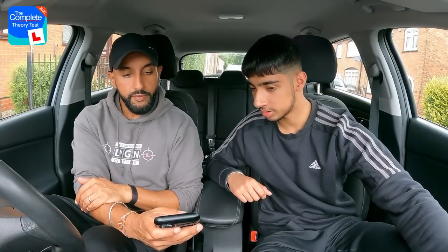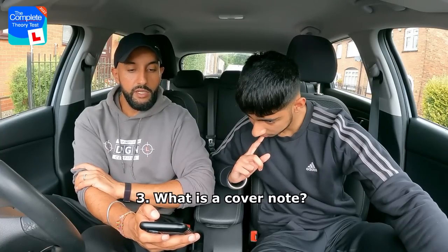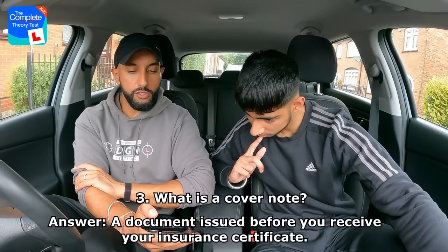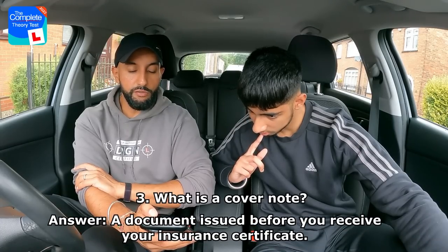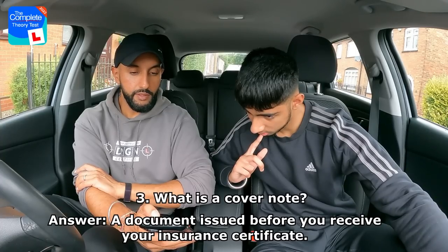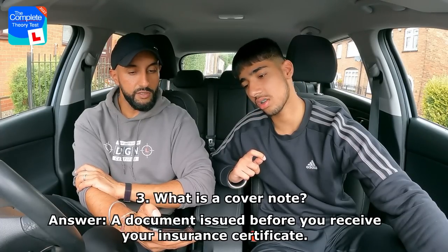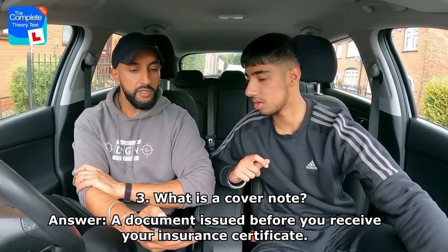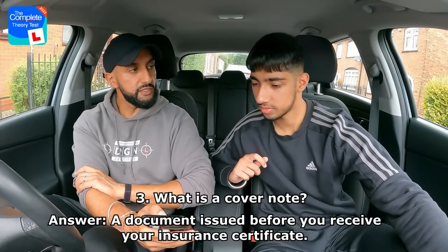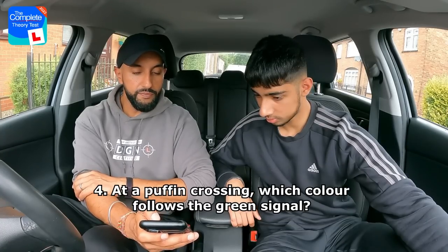What's a cover note? Is it a document issued before you receive your MOT certificate, your insurance certificate, your registration document, or your driving licence? Rajan goes for the second one — a document issued before you receive your insurance certificate. Correct answer — well done!